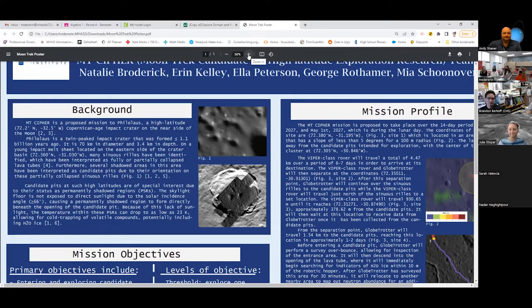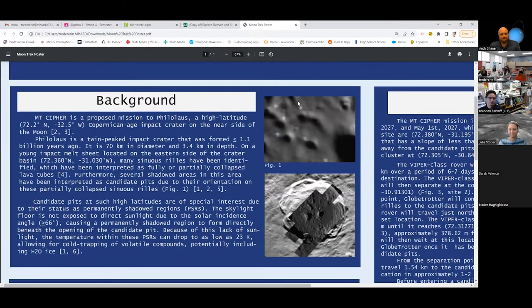For some background: Mount Cypher is a proposed mission to Villa Laos Crater, a high-latitude crater on the near side of the Moon. The rock there is from the Copernican Age, meaning it's about 1.1 billion years old — relatively new. Many sinuous rills have been identified on this crater, and along these sinuous rills are dark, permanently shadowed regions, interpreted as partially collapsed areas of the rills. We call these Canada pits.